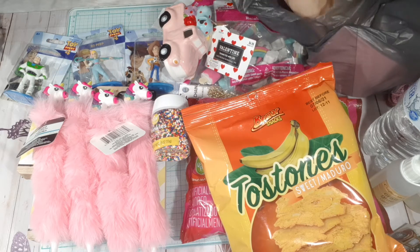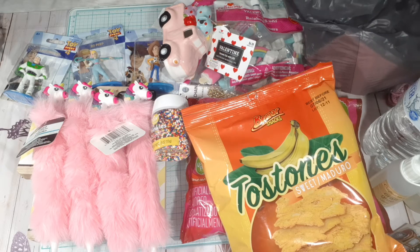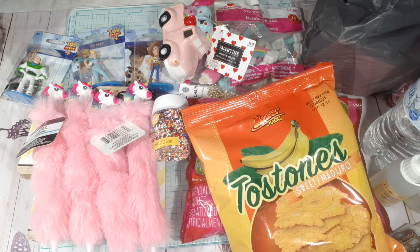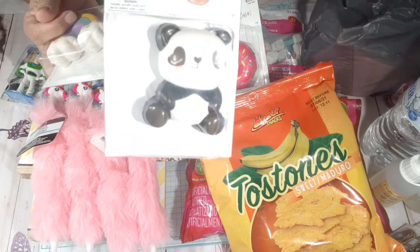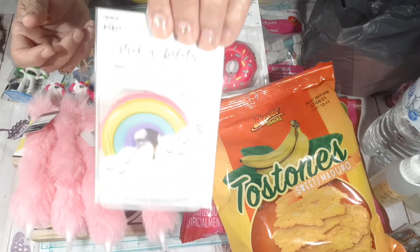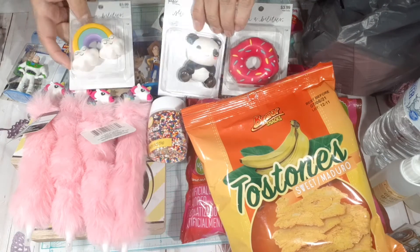I've been wanting to buy these but I was procrastinating because I didn't want to pay four dollars for them, but I got them for half price. I got the donut — look how cute! I love it. Then I got the little panda bear and the little rainbow that has little faces and stuff.